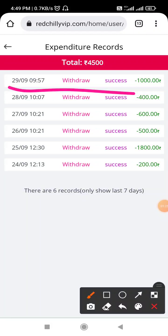Just like the 29th withdrawal here — today's withdrawal is a success. I will show you the payment proof. I will put the payment proof every day on the Telegram channel. If you have not joined the Telegram channel, please join it.